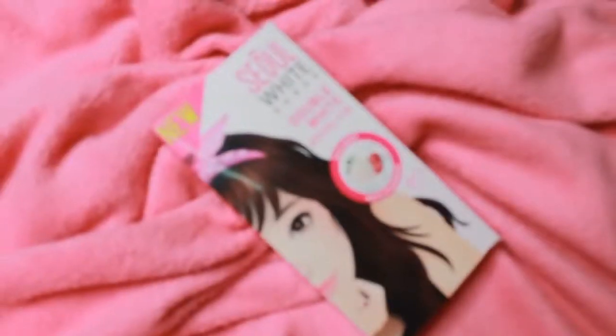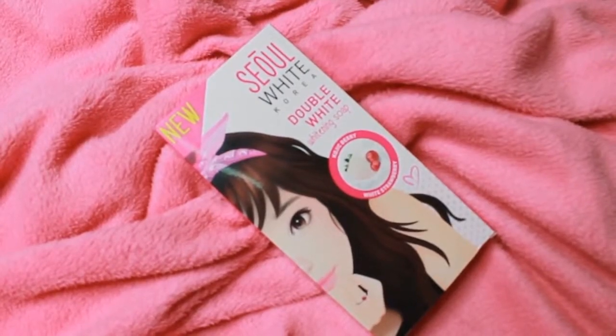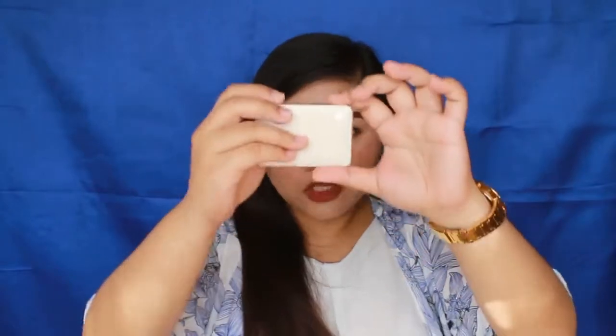This is the actual packaging. There's a girl cartoon on the front. You can see it says Seoul White Korea Double White. The main ingredients of this soap are kojic berry as well as white strawberry. This is made in the Philippines, by the way. Though I'm not sure why it's called Seoul White — maybe the ingredients come from Korea. The soap itself is orange in color, which we're used to seeing in whitening soaps, since most skin-lightening products use kojic or papaya as a main ingredient.